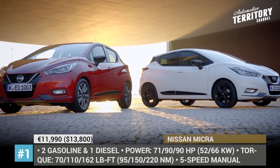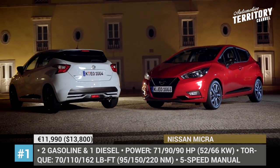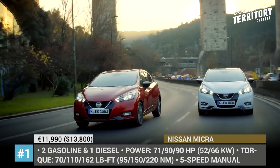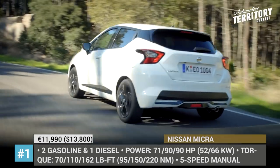Nissan Micra. The supermini from Nissan received its last big update in 2017, entering its fifth generation with a fresh and more distinctive look, a higher quality cabin, and several tech additions. The model now features a new trace control system and standard intelligent emergency braking with pedestrian recognition.